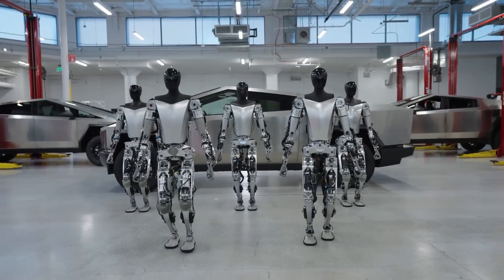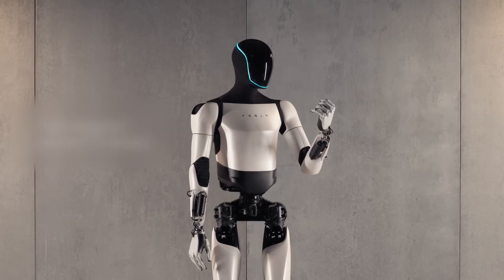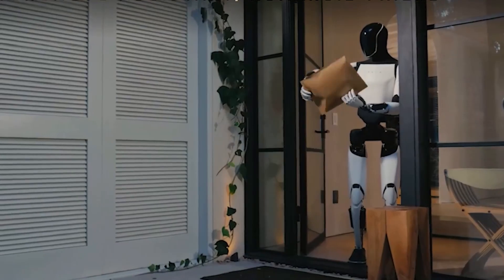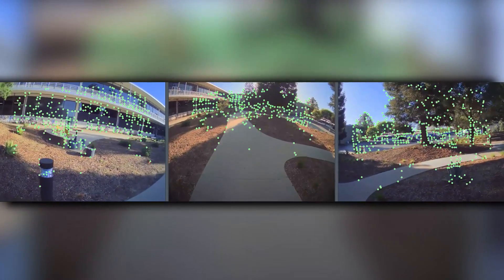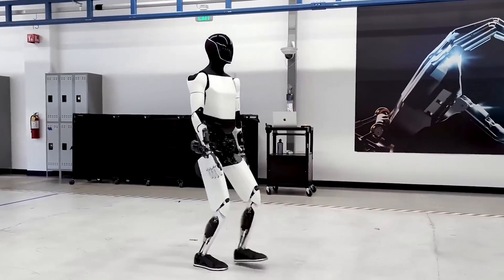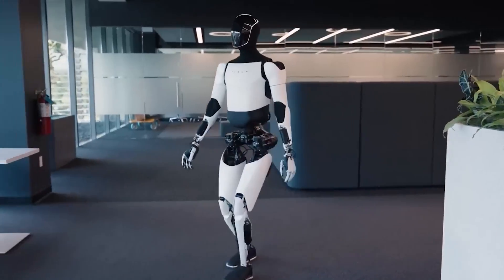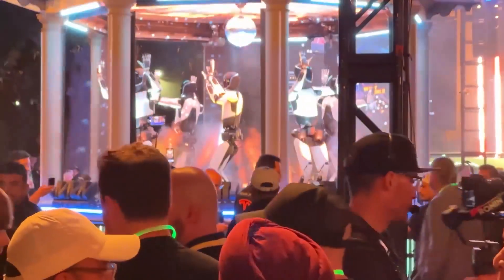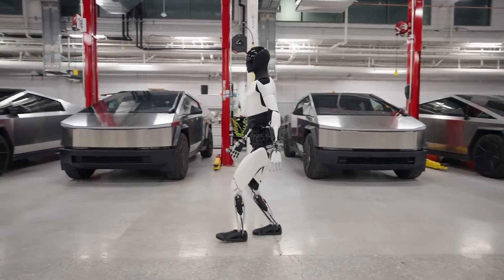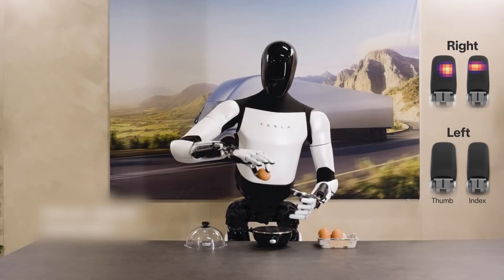What really sets Optimus apart from other robots on the market? First off, Optimus is designed to be incredibly versatile. With human-like hands and dexterous fingers, it can perform detailed tasks that typical robots struggle with. It's equipped with cameras and sensors to mimic human senses, allowing it to understand and adapt to its surroundings. Thanks to Tesla's AI and Dojo supercomputing platform, it learns from its environment, meaning each Optimus bot could become smarter over time. Optimus runs on a high-density, efficient battery designed for prolonged, powerful performance, enabling extended operation without frequent recharging.